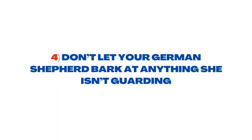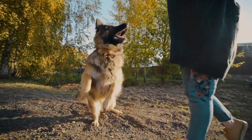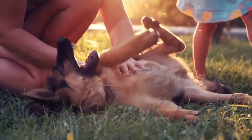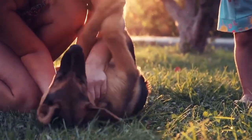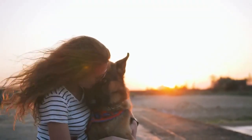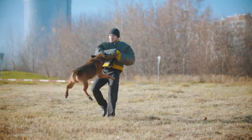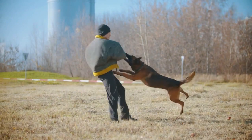Step 4: Don't Let Your German Shepherd Bark at Anything She Isn't Guarding. Because guarding consists of watching and alerting, you want to make sure your dog understands not to alert for just anything. This will definitely take some time and practice, but consistency is key when getting your buddy to understand when to bark and when not to. At this step, adding a few more commands to your repertoire may be helpful. Even your basic 'no' command will go a long way in helping your dog understand and eventually anticipate the right situations.